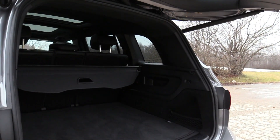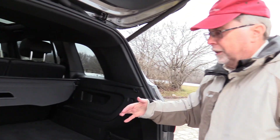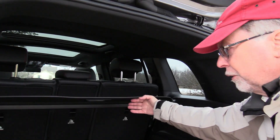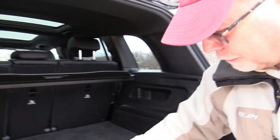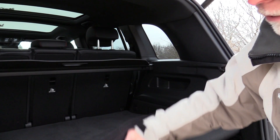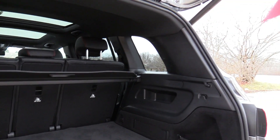This is the EQB 300. There's a 250, a 300, and a 350 for 2023. Decent storage back here, nice room. They've got the floor, and under the floor is where all the plugs and stuff are that we can plug in. Very useful little wagon.